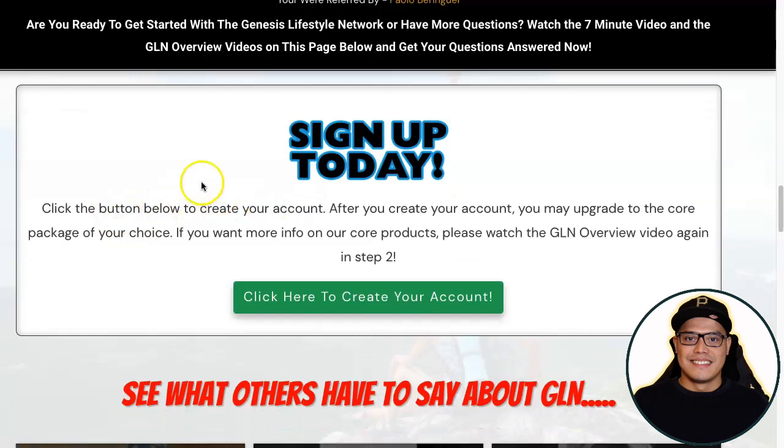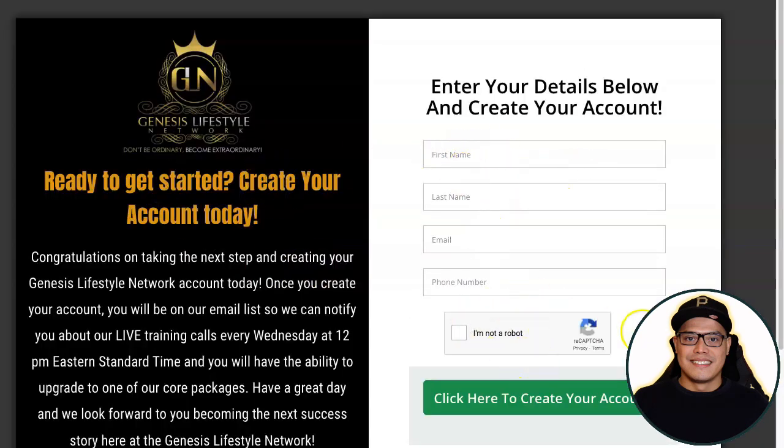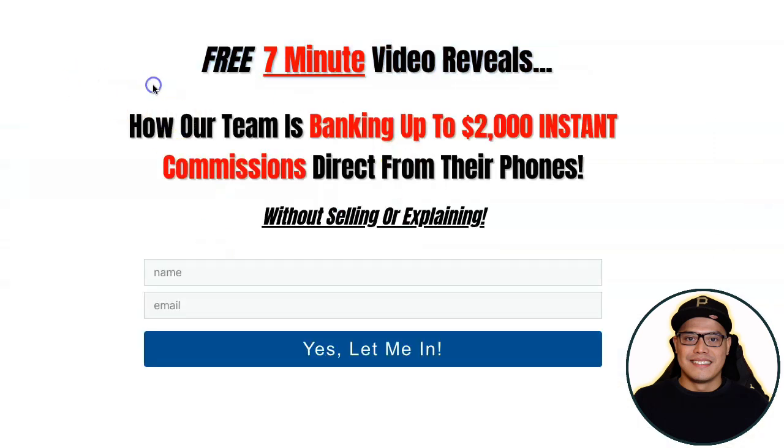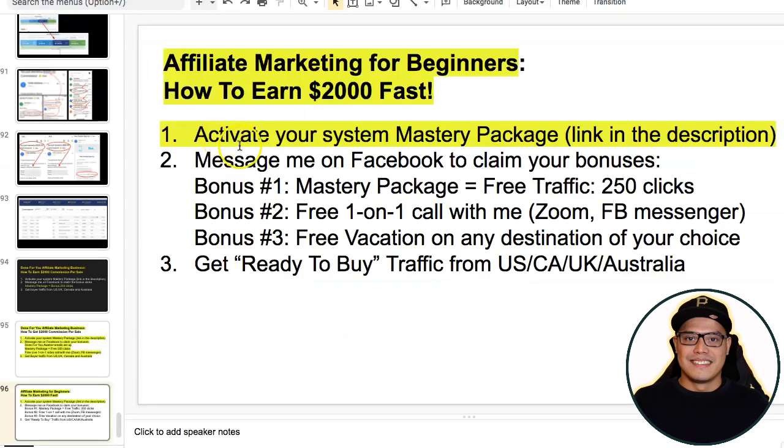If they click 'Create an Account' they are taken to the form, complete it, create an account, upgrade, and that's when you make the commission. If you don't want to speak to people, you can leverage the success coach phone number — you don't need to recruit anyone. The success coach does all the presentation and explanation on your behalf. All you need to do is send traffic to your affiliate link page.